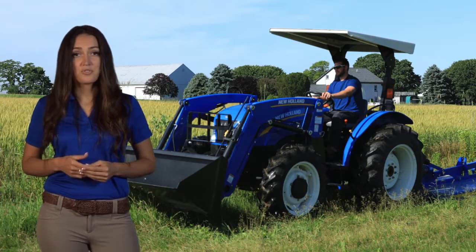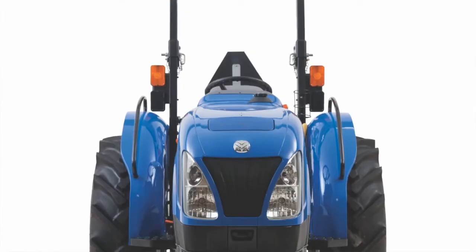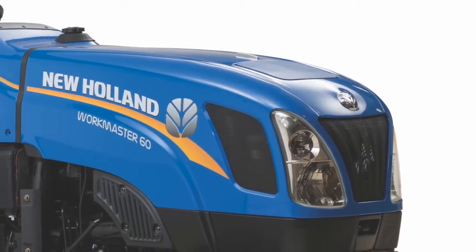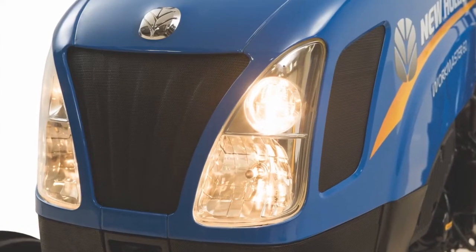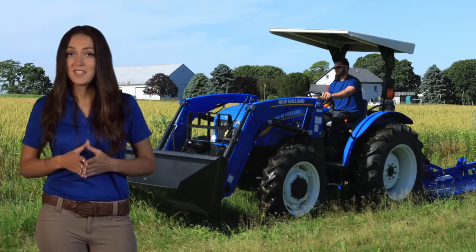Workmaster's automotive-style instrument cluster provides at-a-glance tractor performance. Does your work take you past sunset? Workmaster Utility Tractors help you see your way clear during after-dark operations. Dual hood-mounted halogen corner work lights and halogen headlights provide outstanding illumination for productive, safe loader operation after dark.